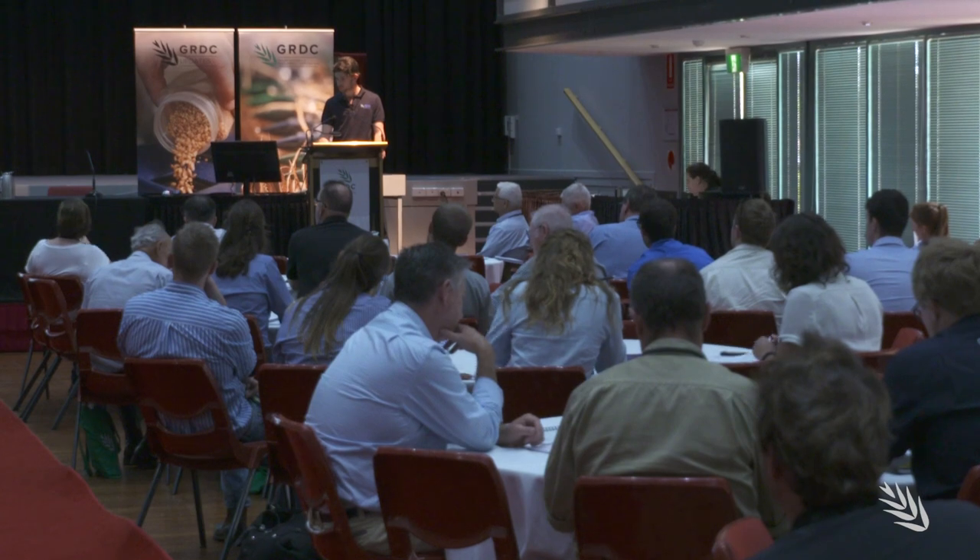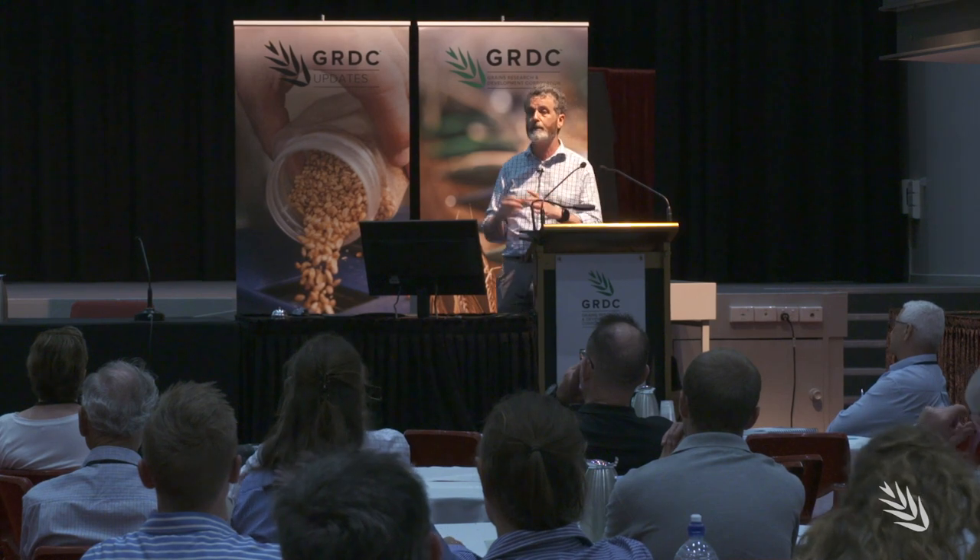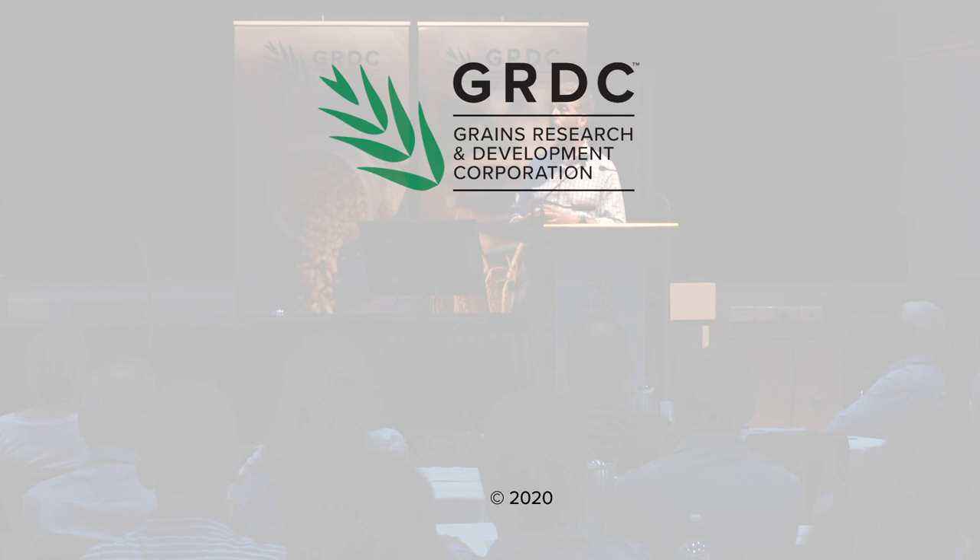Colin McMaster is from the New South Wales Department of Primary Industries. This video is one in a series of update videos recorded at the 2020 GRDC Grains Research Updates. Go to the description bar below for the latest information, links and resources.